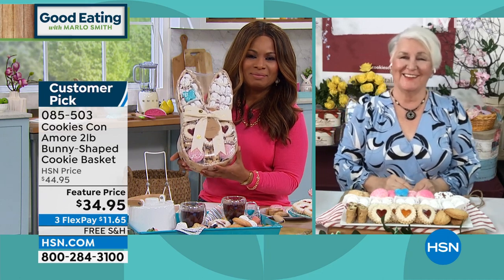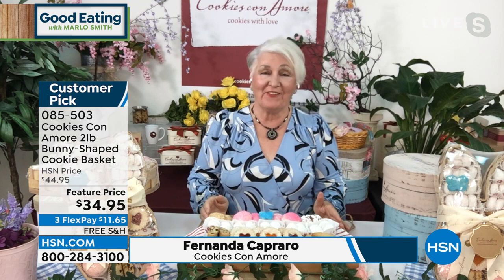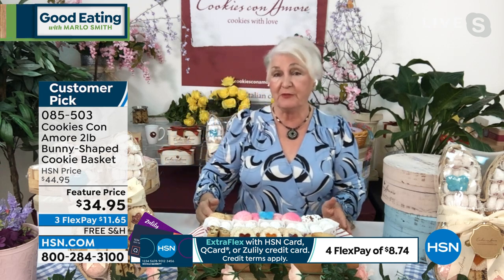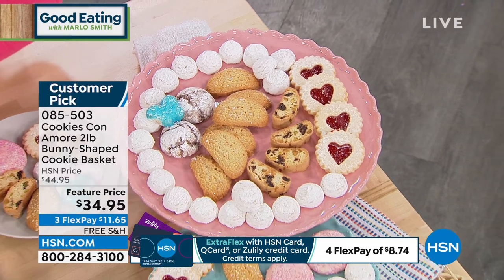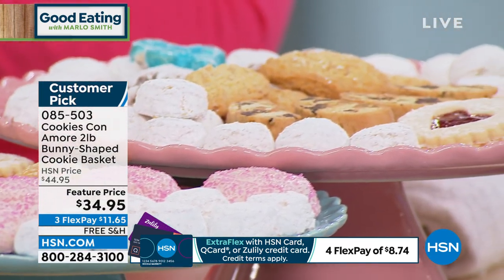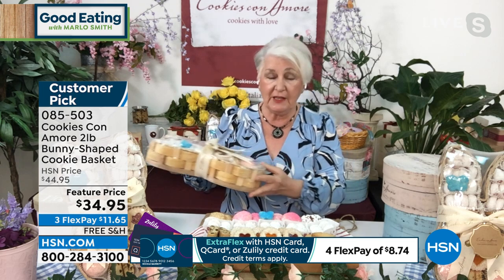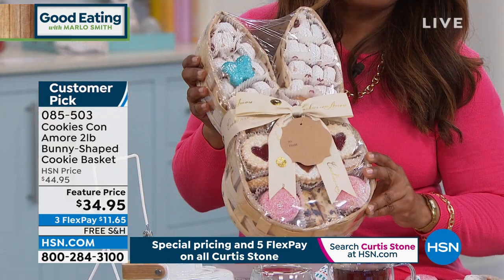Nona: Hello Marlo, nice to be with you again. Yes, we are very proud of our little basket — it's very popular. We have two pounds of a nice assortment of our delicious Italian cookies, all made fresh here before we ship. You'll get those fresh-made cookies. We have a beautiful assortment — two pounds makes a great dessert table for Easter or any occasion. They make great gifts — a beautiful family gift, housewarming gift. The cookies are selected especially for spring and especially for HSN.